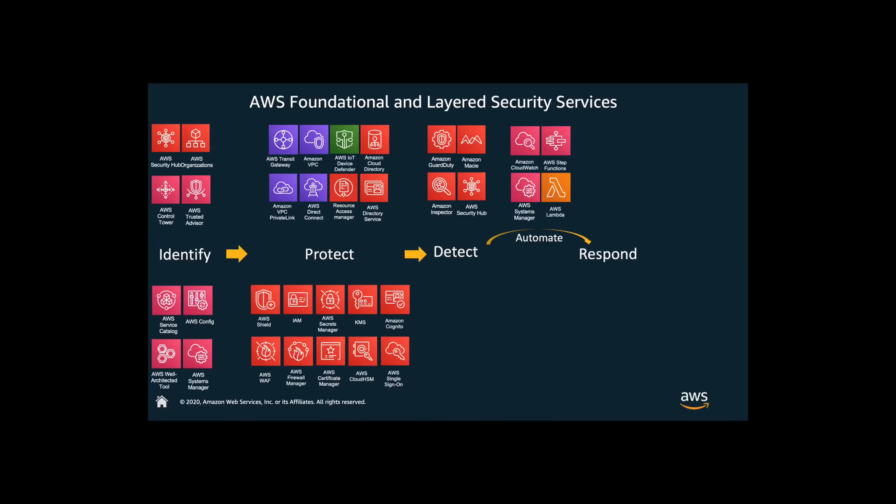Another thing we want to look at is being able to detect. Services such as GuardDuty, which was launched about a year or so ago, is one of our fastest-growing security services being adopted by customers today because it has built-in machine learning. It can look at anomalies and unusual behavior in your environment. Rounding this out is not only being able to detect what's happening, but also being able to respond — and a great way to do that is to leverage a tool like Lambda, which is a great way to automate and respond to security events.